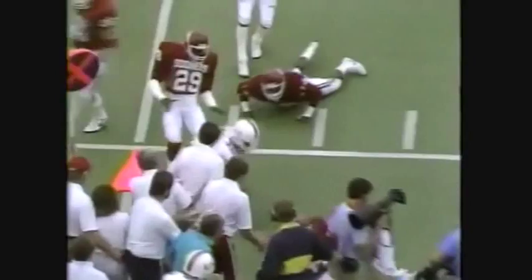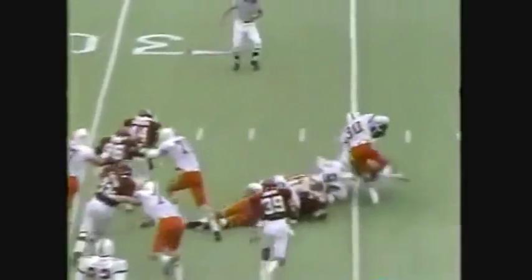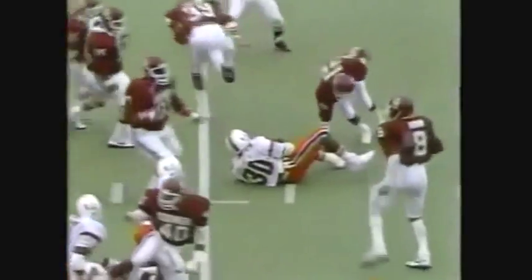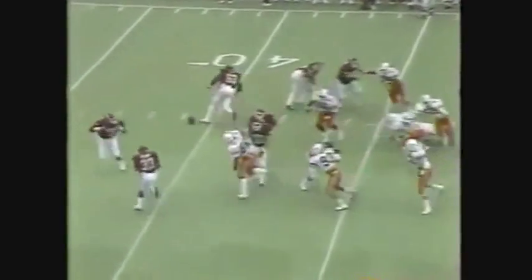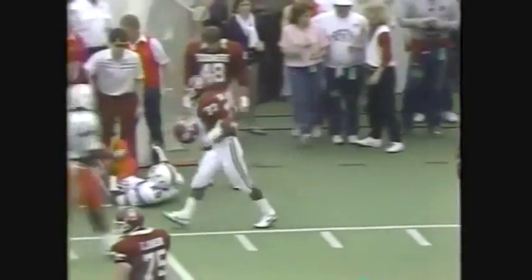It's Alonzo Highsmith to the outside — big man, Highsmith sweeping. A reverse — Keyes goes to Collins, two men in front of it, but there's a flag down. Big play for Oklahoma, but there's a flag. The nation is waiting.